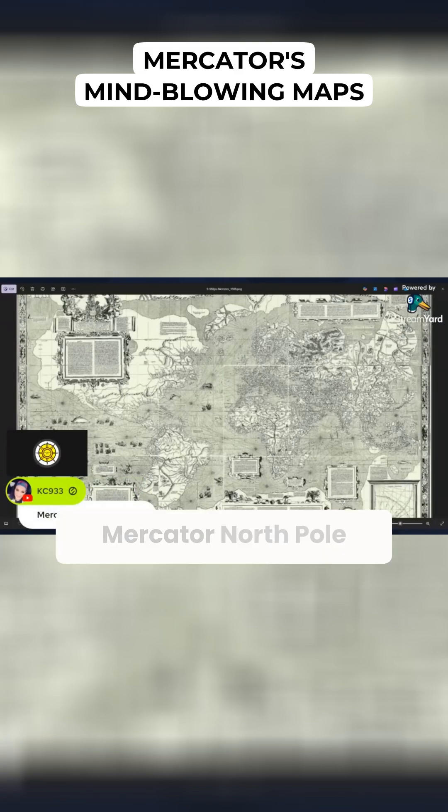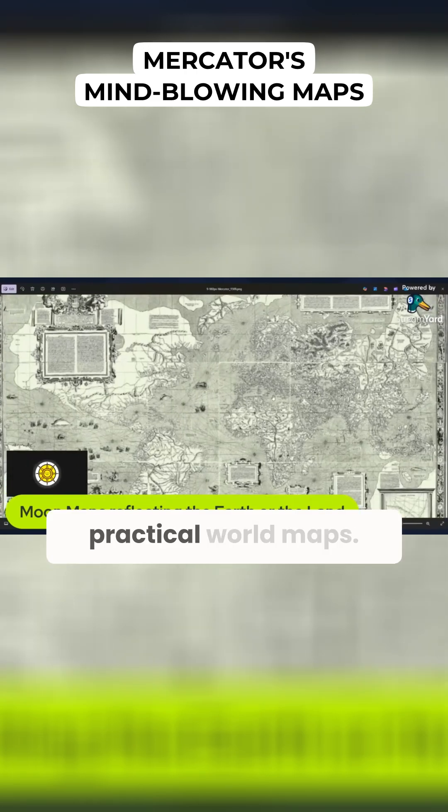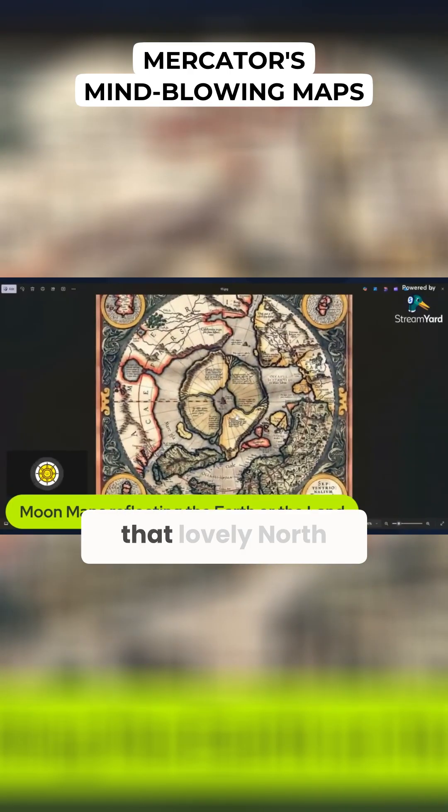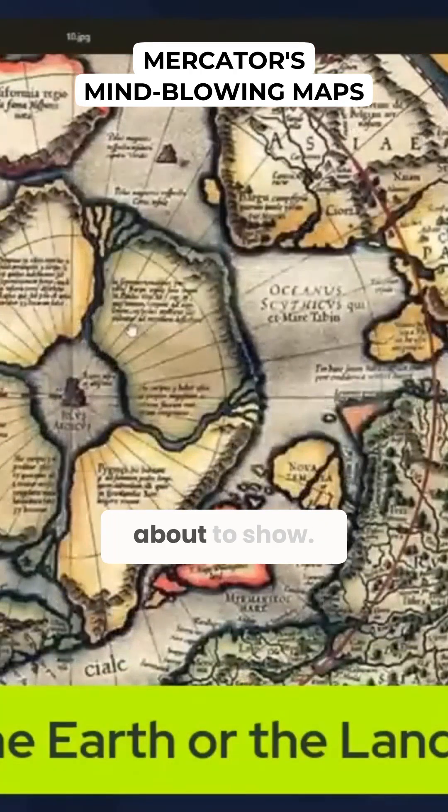KC — leaning ahead again — Mercator, North Pole map. Well, not only did Mercator do that very incredible map that KC mentions, he also did the first practical world maps. And here is that lovely North Pole map again, as though you all are reading my mind into what I'm about to show.